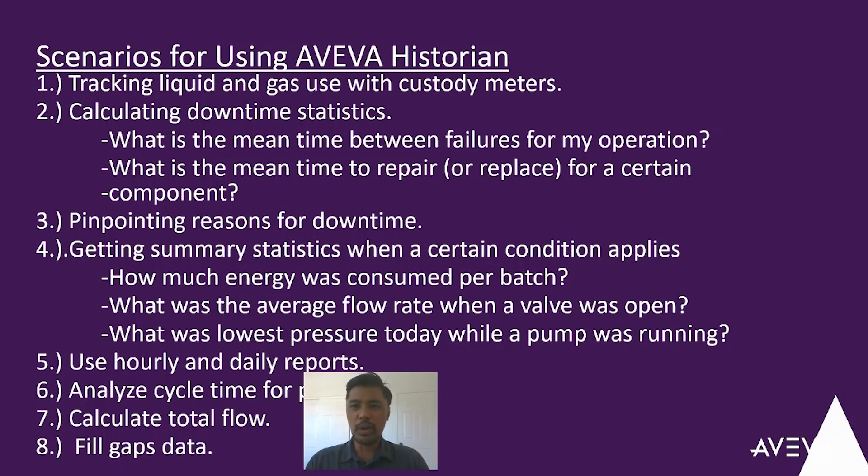So why do you care about these powerful near real-time and historical views? Here are just a few use cases which help you improve product quality, improve regulatory compliance, increase production, reduce unplanned downtime, improve asset utilization, ensure data integrity, and business continuity.